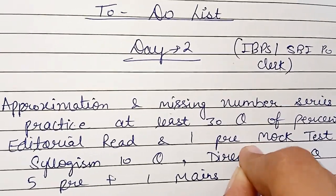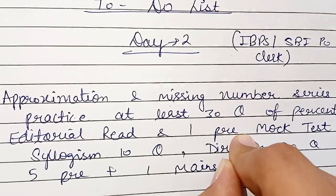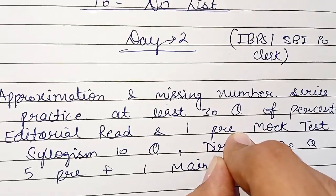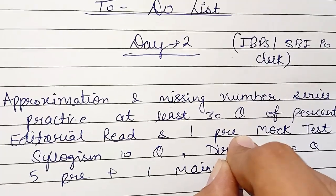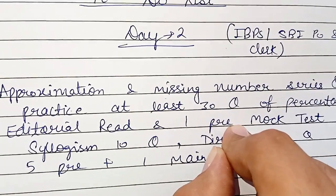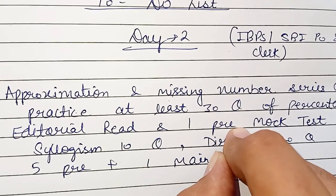Attempt one prelims mock test — do not forget this. For the prelims mock test, you can attempt mocks of IBPS and SBI PO. Try to attempt a PO prelims mock test as it will boost your confidence and give you some challenges, since you will find some difficulties in PO prelims. It will help you a lot, so do not forget to attempt the prelims mock test.